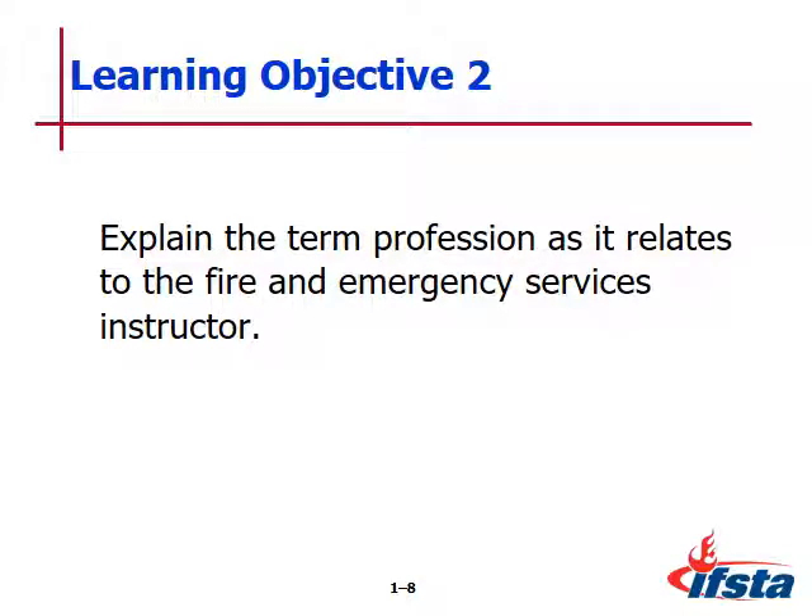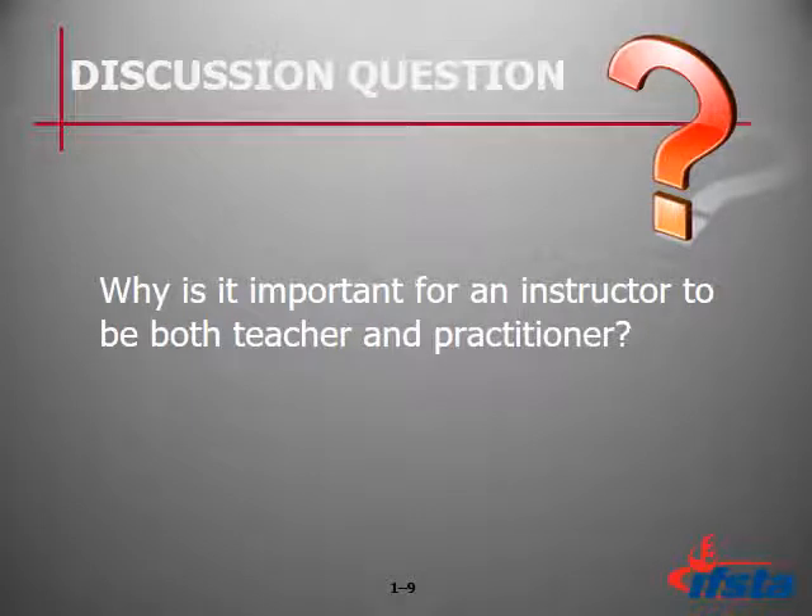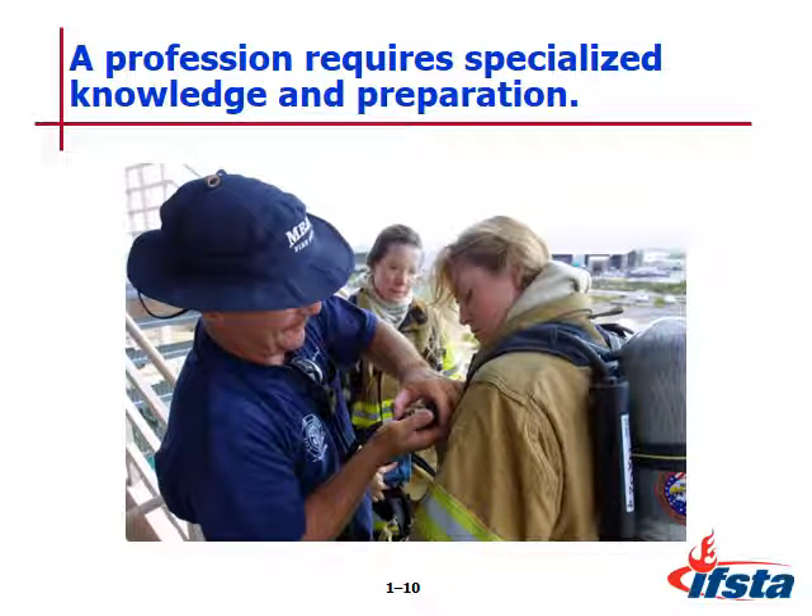Learning objective number two: explain the term 'profession' as it relates to the fire and emergency service instructor. A profession is a calling or vocation that requires special knowledge and long, intense preparation. It requires learning scientific, historical, or scholarly principles that apply to specific skills, processes, and methods. A profession maintains a high standard of personal achievement and conduct, and you must have a commitment to continue studying, educating, and advancing yourself as well as your students.